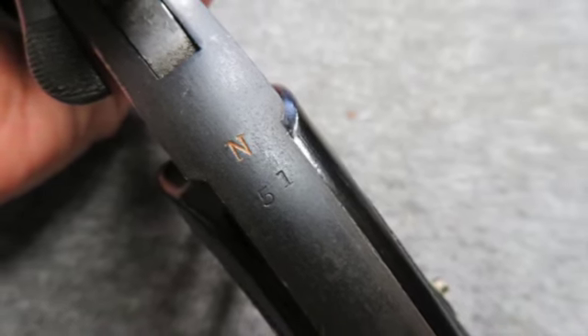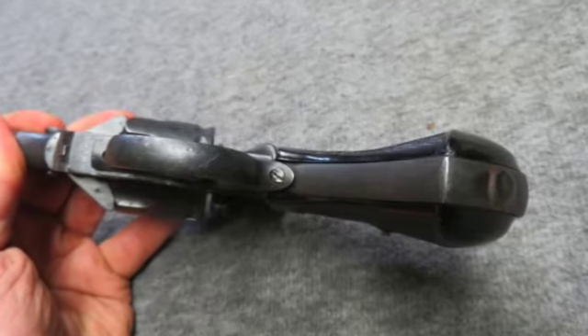The metal finish is a nice Arsenal Reblue. The bore is bright and excellent with strong rifling.